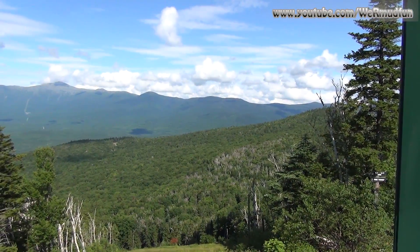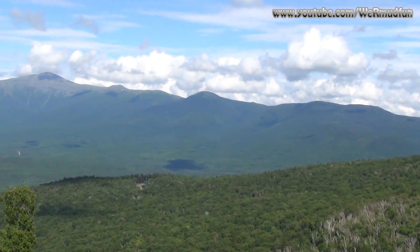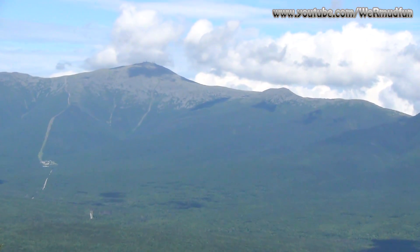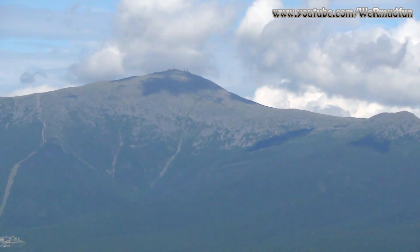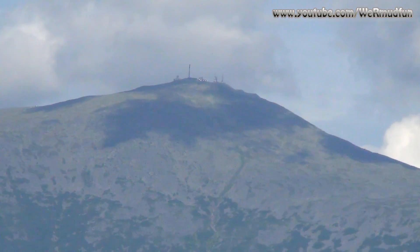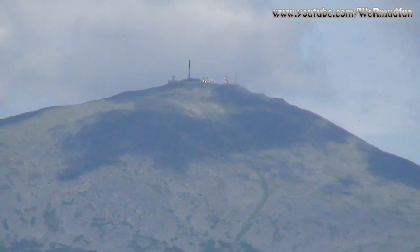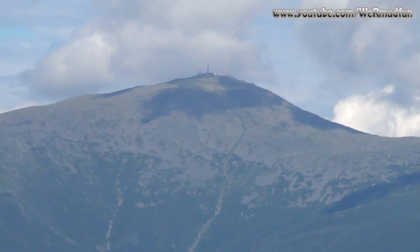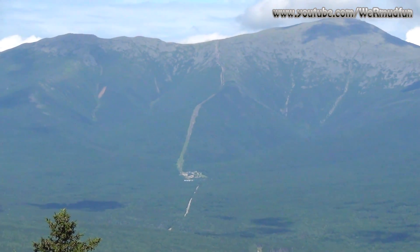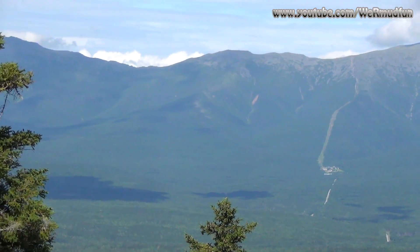We're standing on the top of Mount Rosebrook. This mountain is believed to have gotten its name from Elijah Rosebrook, who owned an inn and was involved in building and repairing roads throughout the notch. The fire tower that was up here — that's why we're here — was in service from 1903 to 1928. It was actually established by landowners before the New Hampshire Forestry Commission organized the network, and it remained in service until it was replaced by the fire tower on Mount Hale in 1929.